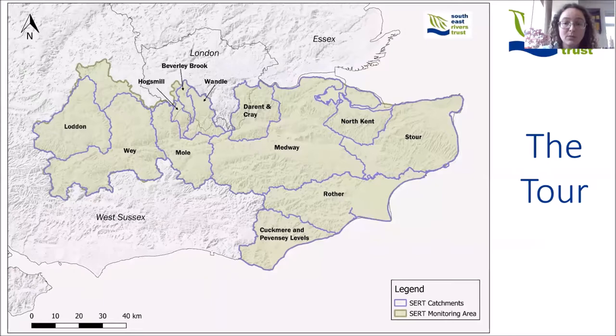We're going to talk about three very different rivers and take you on a tour of the southeast. The first is the Cray, which is a chalk stream; the Belt, which is a tributary of the River Medway; and the Beverly Brook. I'm going to hand over now to David to talk about the River Cray.